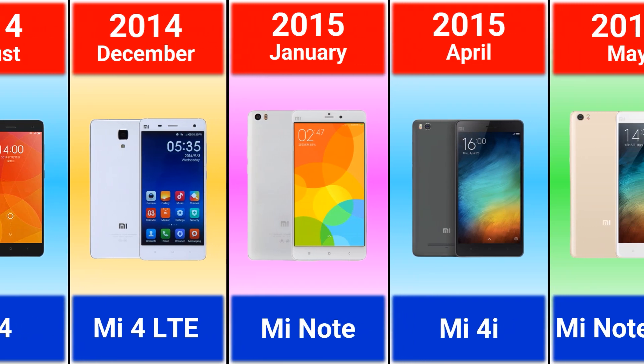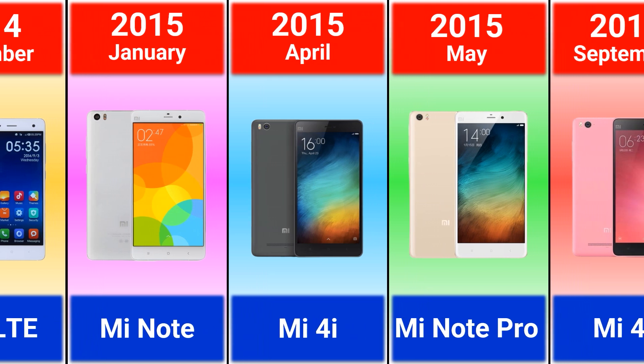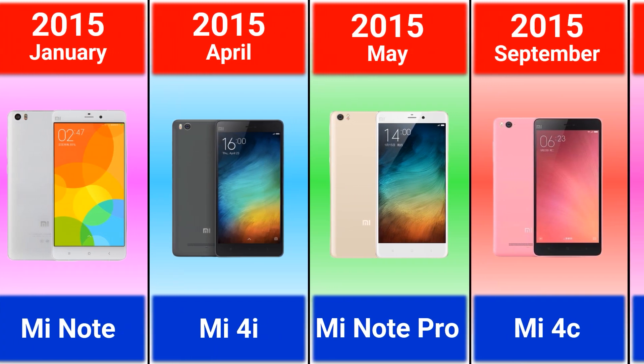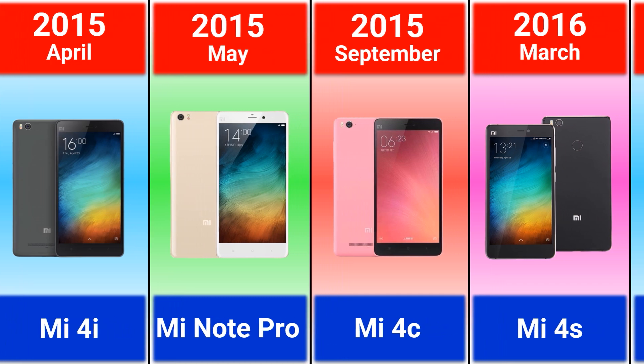2016: Mi Note, Mi 4i, Mi Note Pro, and Mi 4c.